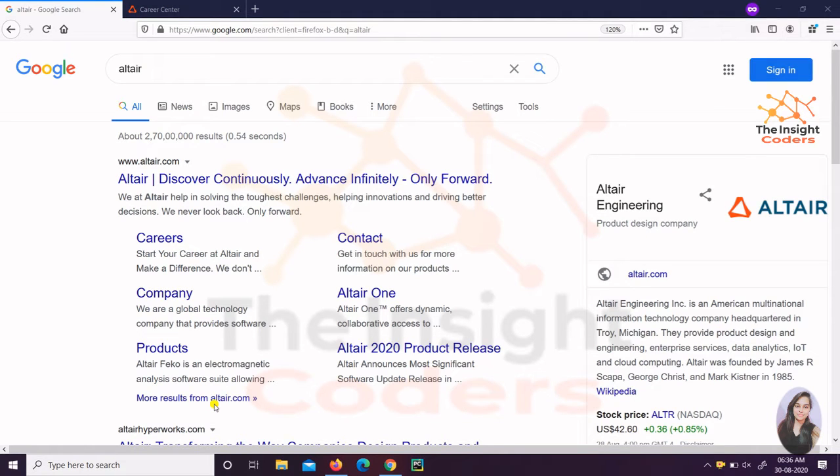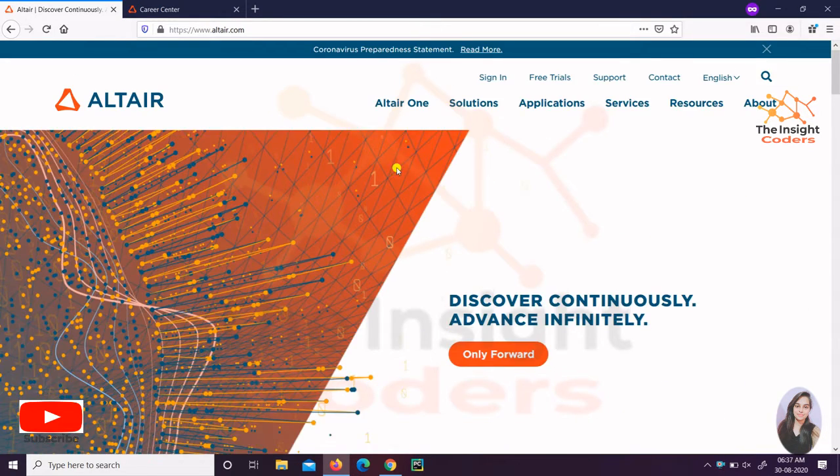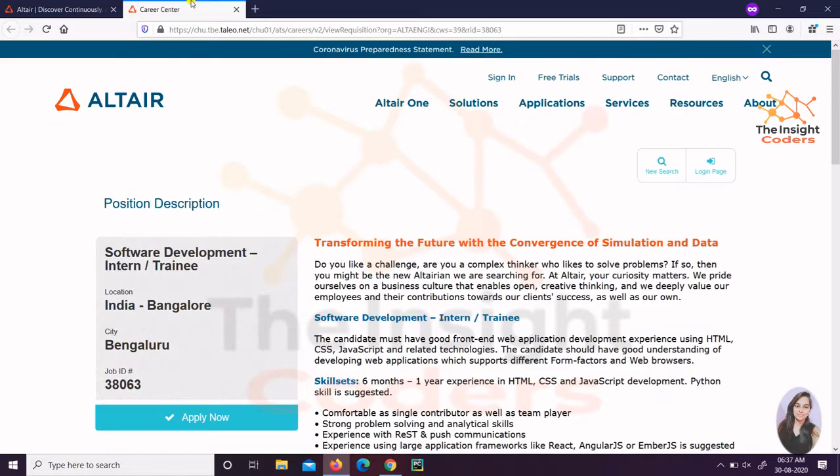Hello friends, here we are with another company — Altair. It is a very good American multinational IT company, and you can see it was founded in 1985. If you want to know more about it, you can just click on the official site of Altair and you'll know about everything. This is the official site of Altair and you can just swipe down and read everything.